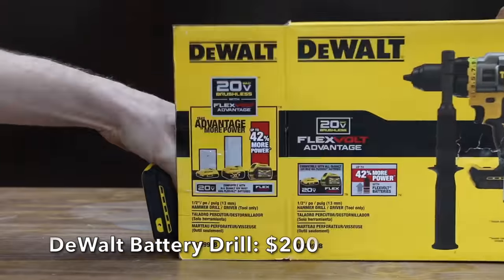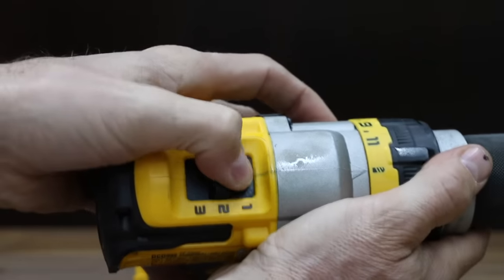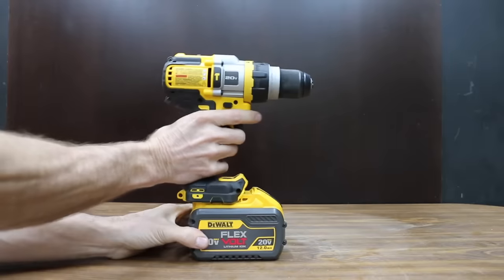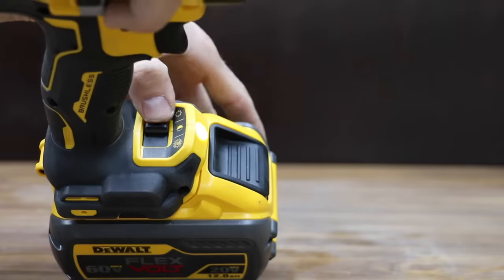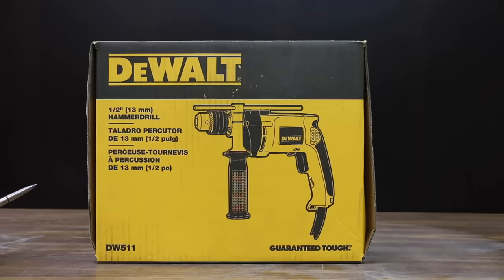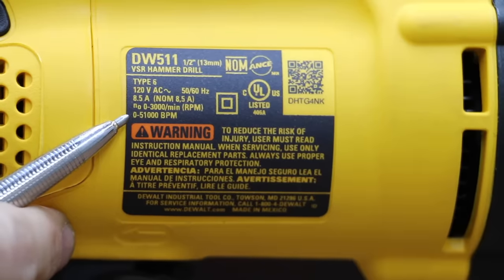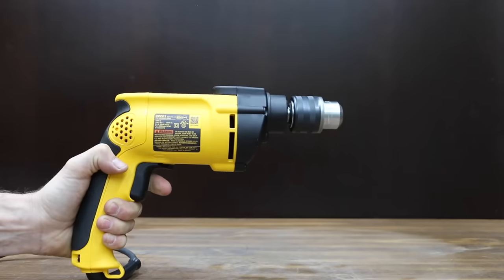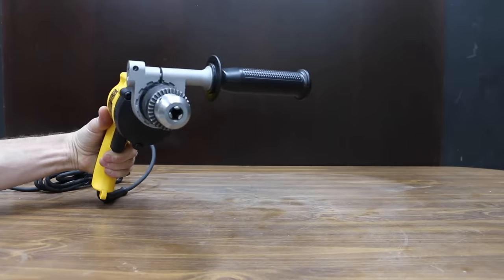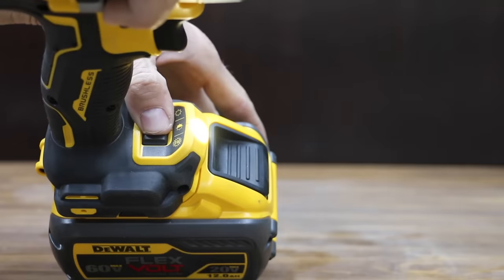At a price of $200 is this DeWalt cordless hammer drill. No-load RPM: 0-450 in first, 0-1300 in second, and 0-2000 in third. The DeWalt includes a brushless motor with up to 42% more power with the flexvolt batteries. The LED light has three different brightness settings. The DeWalt drill is made in China. At a price of $99 is this DeWalt half-inch corded hammer drill, with up to 3,000 RPM and an 8.5-amp motor. Tools and accessories are made in Mexico. The battery drill has a keyless chuck, and the corded drill requires a key.